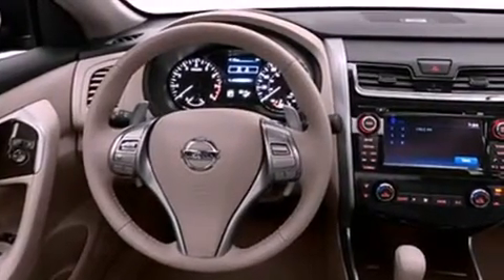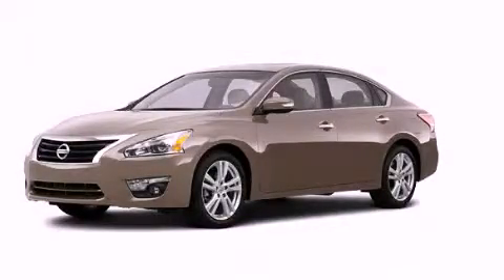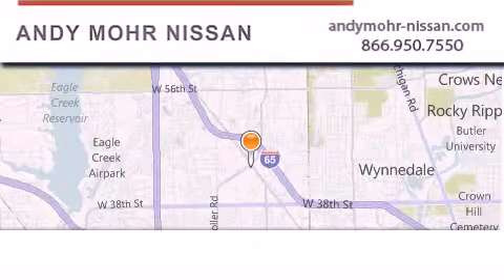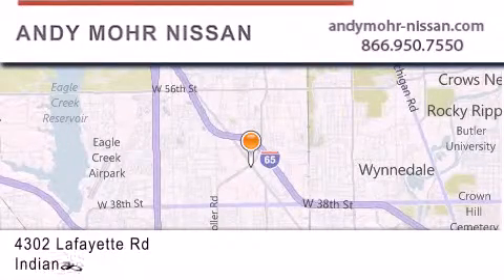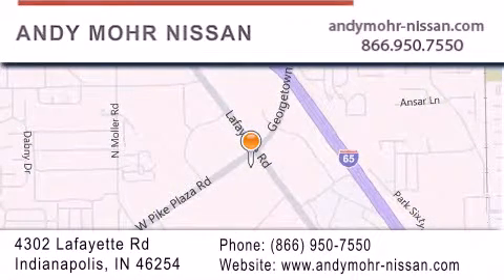Contact us today and schedule your opportunity to see this automobile in person. Andy Moore Nissan is the place to find new Nissan cars and trucks and used cars in Indianapolis. You can search our new and used car inventory online, get new car pricing, and receive free no-obligation price quotes. Stop by and visit us today at 4302 Lafayette Road in Indianapolis, or see us online at AndyMoore-Nissan.com.